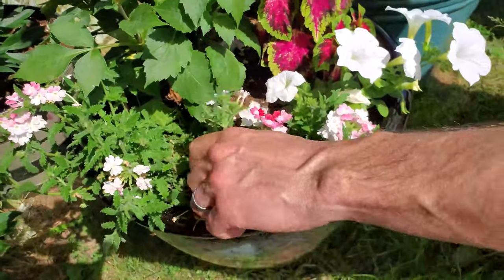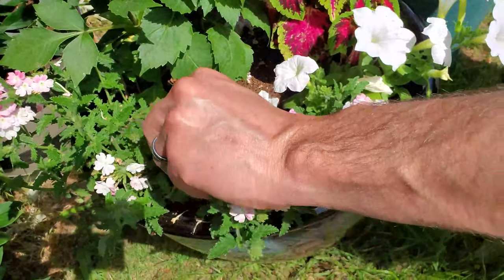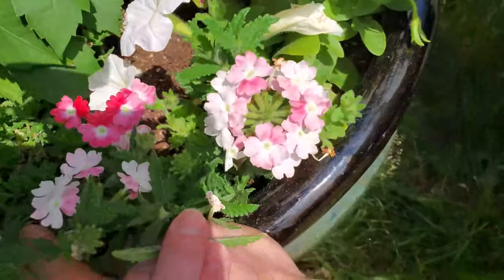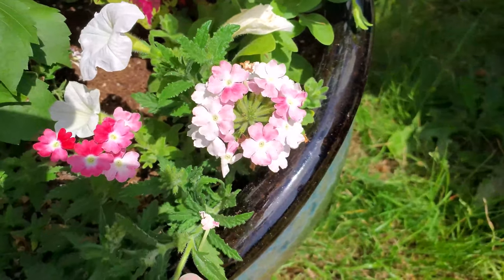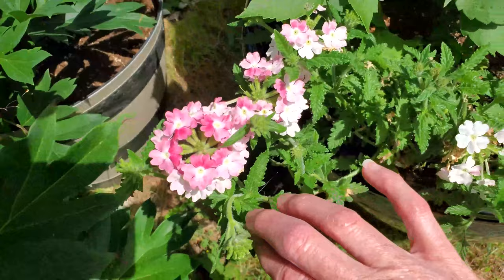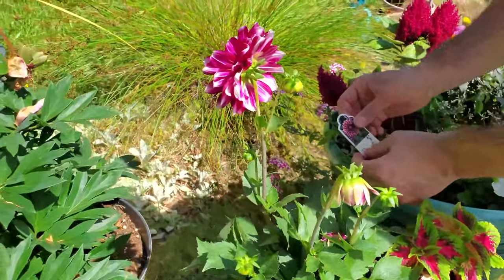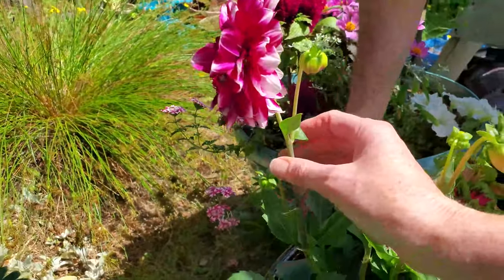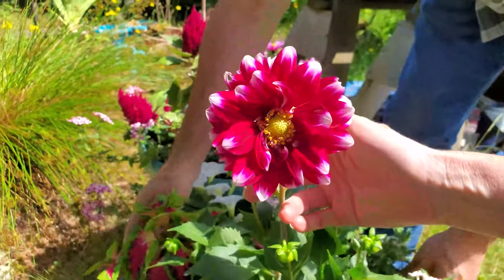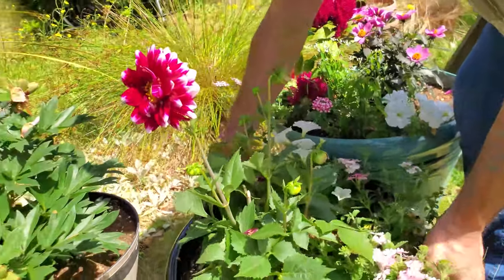Really quick — this verbena is Pink Fizz verbena. Isn't that beautiful? It looks kind of fizzy, right? And then we've got Dalea Purple White — look at that, isn't that cute? A whole bunch of buds coming in, super prolific.